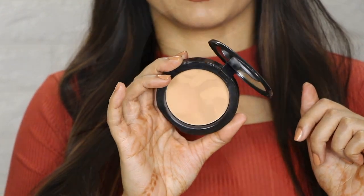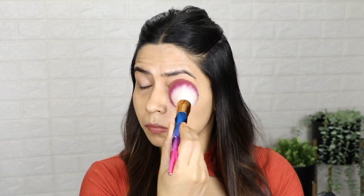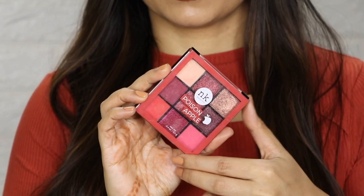Once that is done, I applied my Maybelline Fit Me compact powder using a fluffy brush all over the face. If you want a lightweight compact powder, you can also try baby powder — if you don't want anything heavy, any baby powder works great.